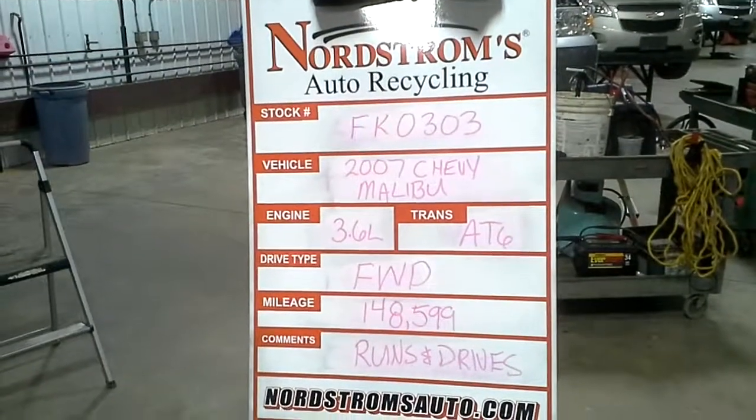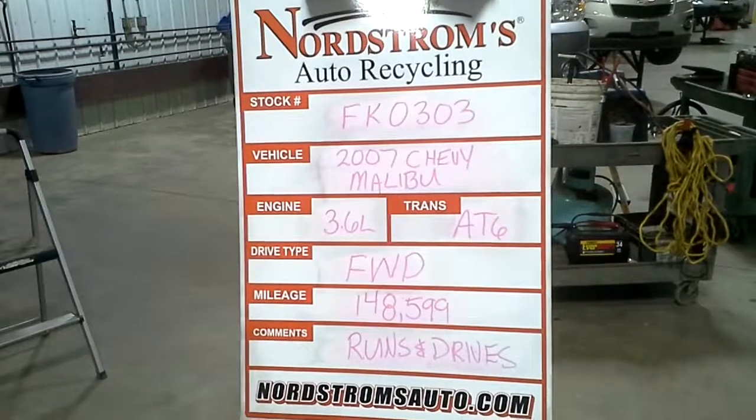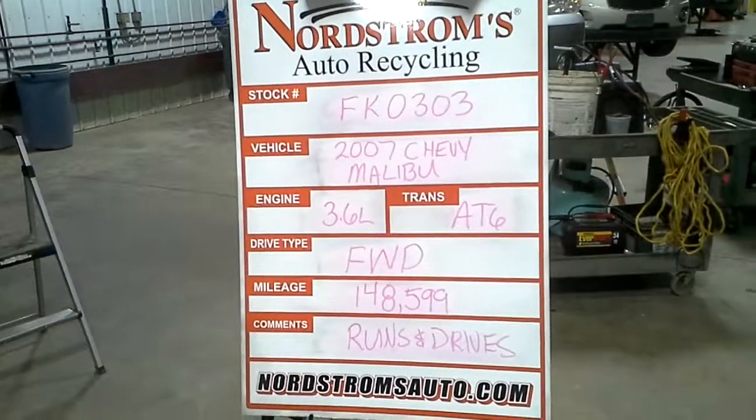Stock number FK0303, 2007 Chevy Malibu, 3.6 liter, automatic six-speed, front-wheel drive, mileage 148,599.